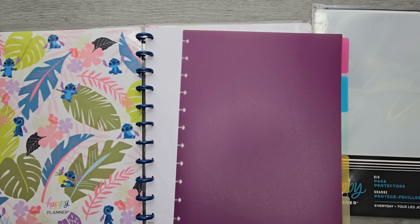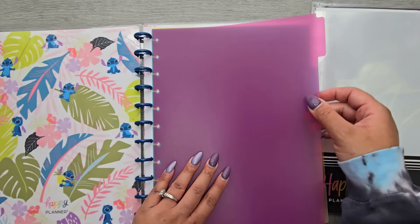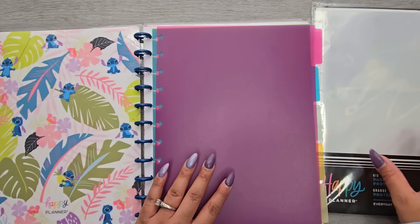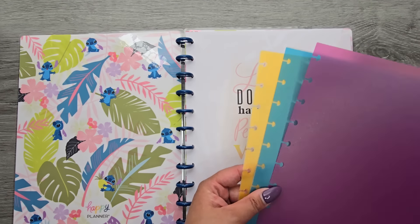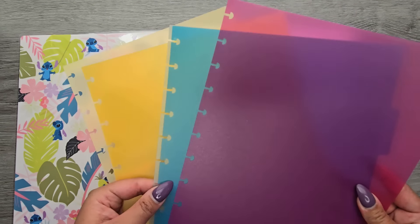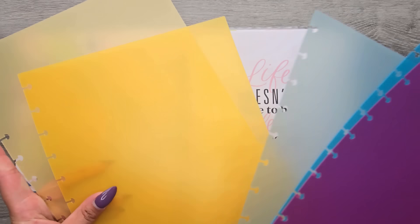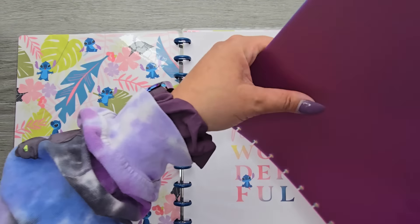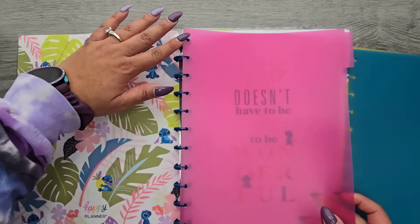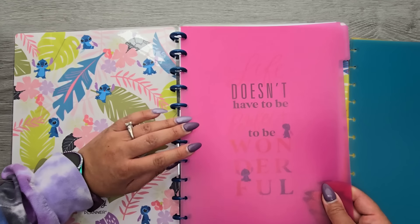If it doesn't work, that's totally okay. I can always use the dividers, put something on the tab, and then on the inside I can make a decorative page where I would stick that sticker. So I'm not super worried about it. We have a pink, a blue, a minty blue, and then two different shades of yellow. I'm going to stick these in here just like so.